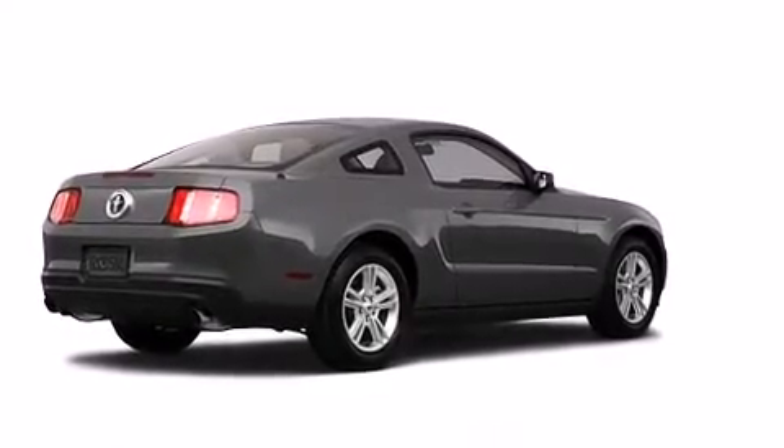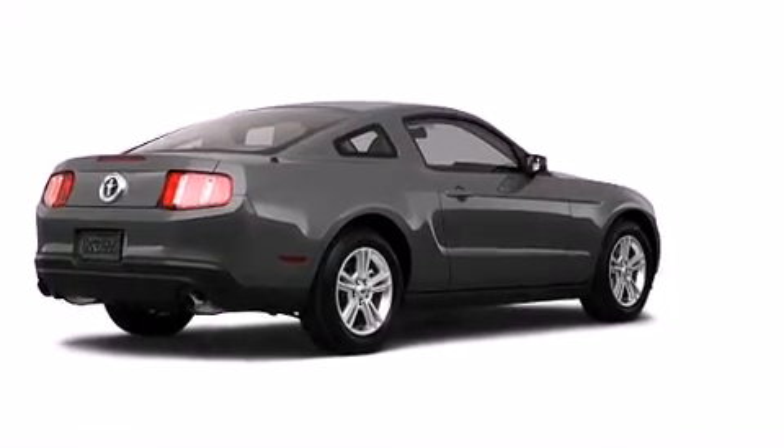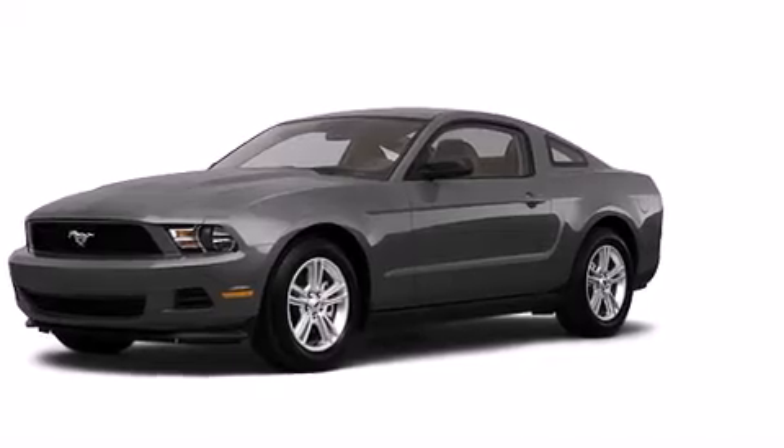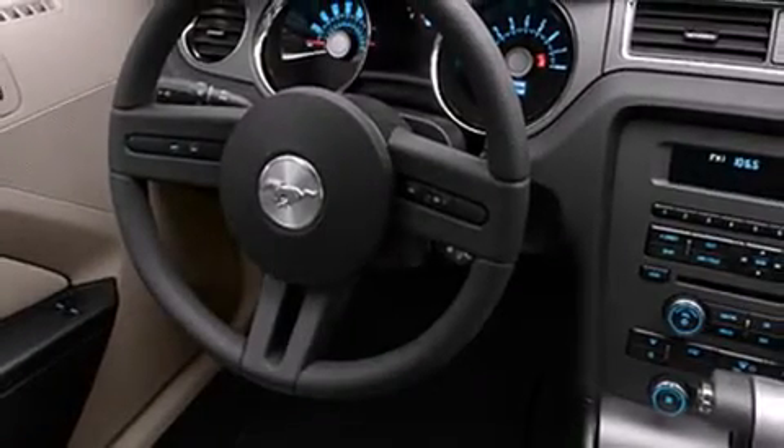The 2011 Ford Mustang. This two-door, four-passenger coupe offers the latest in technological innovation and style. Ford made sure to keep road handling and sportiness at the top of its priority list.